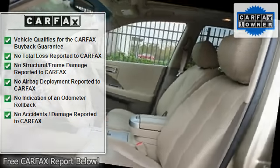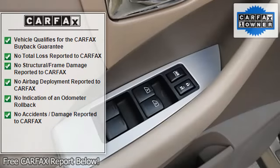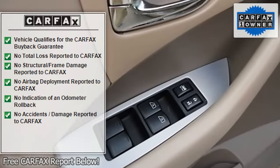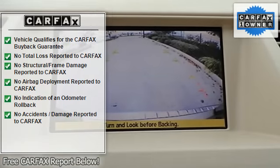Bucket seats, power driver seat, driver adjustable lumbar, pass through rear seat, cloth seats, adjustable steering wheel, cruise control, steering wheel audio controls, leather steering wheel.